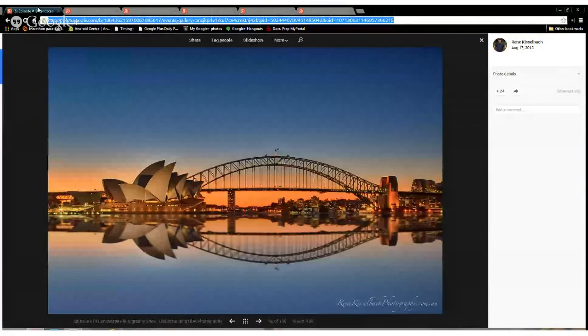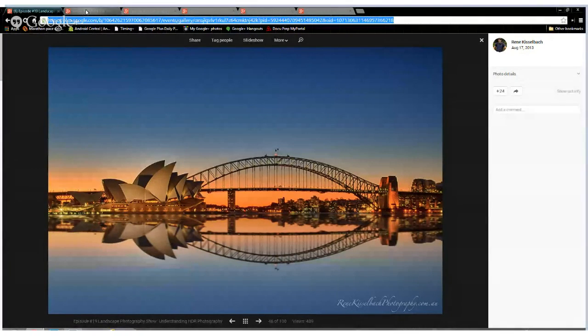This first share is for Tom. Go ahead, Tom. You want to share about this photograph? I think that's that famous Australian bridge. It certainly is. I really like the reflection and the colors that Rene Kisselbach got in this. This one really caught my eye, so I picked it as a starter for this week. Yeah, that's beautiful.